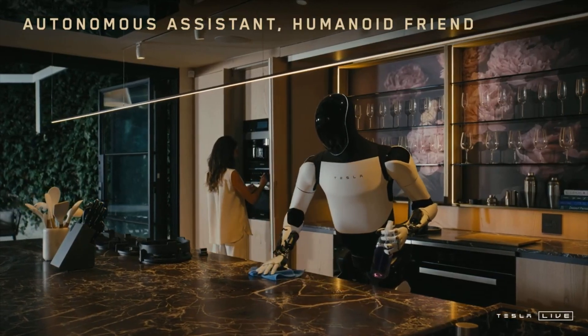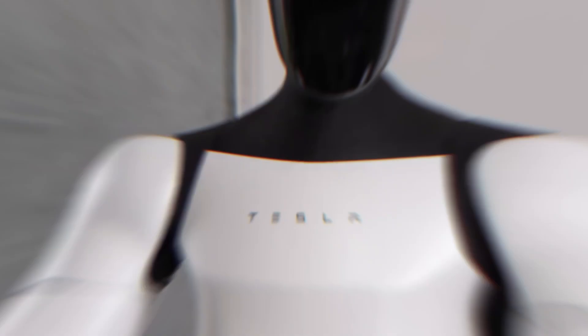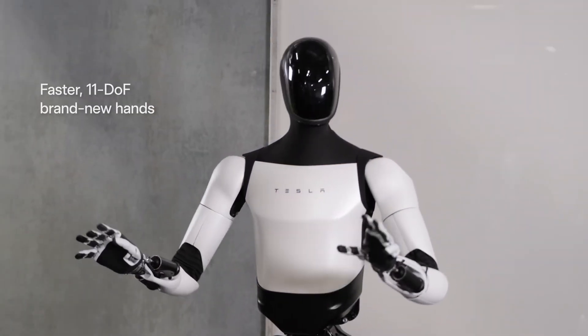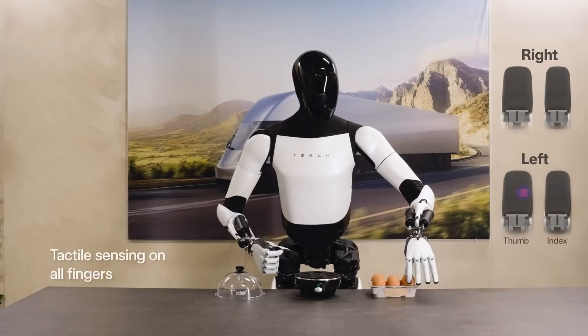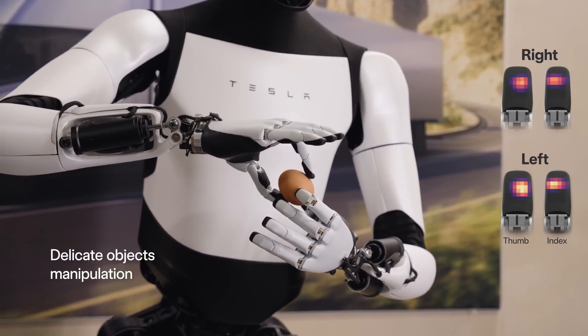Imagine a robot in your home or workplace that could safely carry out daily tasks without breaking a sweat. The hands, with a whopping 22 DOF — twice that of Gen 2 and close to the human hand's 27 DOF — will be able to do things that would have been impossible for Optimus 1 and 2.